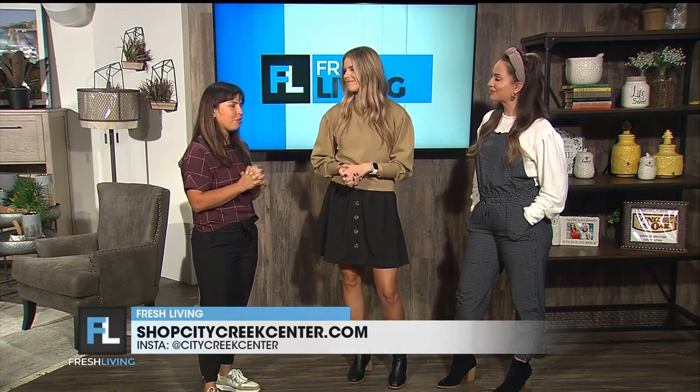So where can we find you guys? Please come to City Creek. We would love it if you came to City Creek — we have the most kind, wonderful staff that's always there ready to help with anything you need. So come on down. Thank you so much, thanks for dressing us, Liz. Good to see you — thanks for looking good!